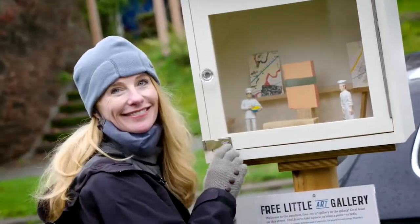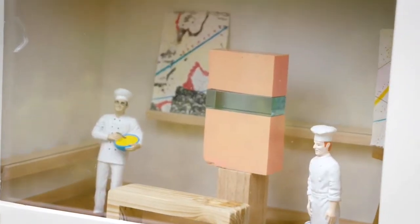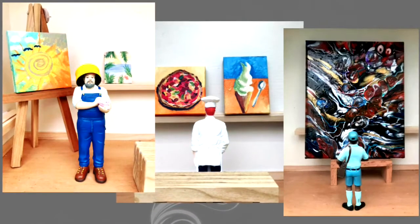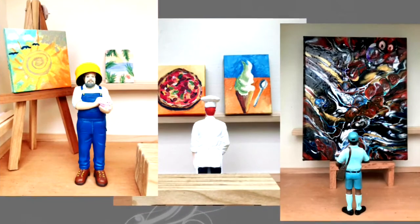Stacy Mulraney is the gallery's creator and curator. "When I see something early in the morning, it's a little like Christmas. I love going out there and seeing what's new."